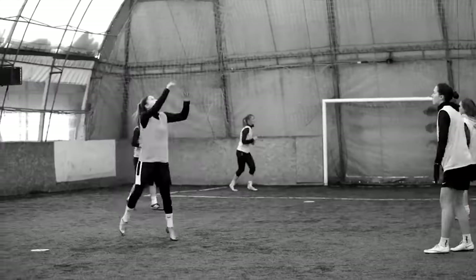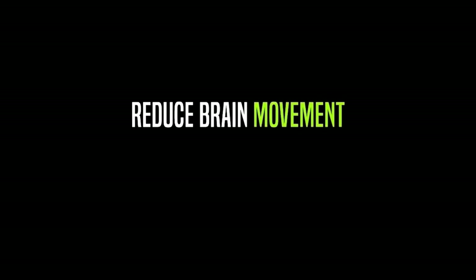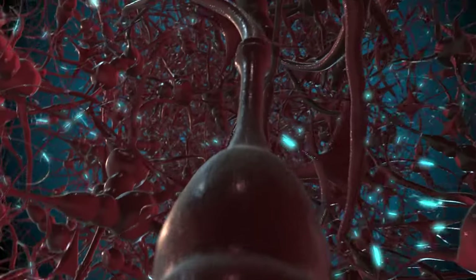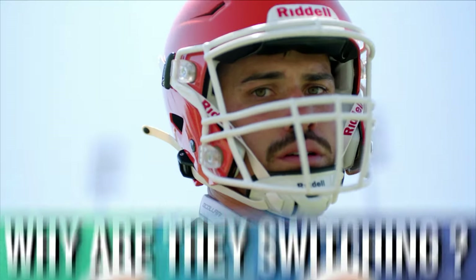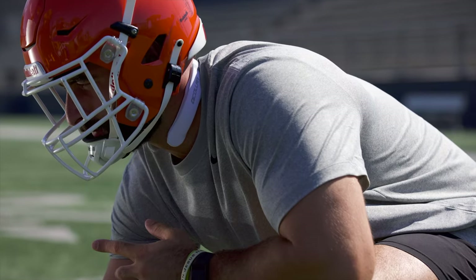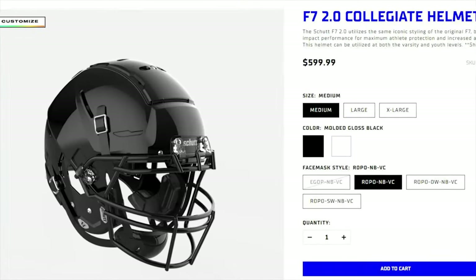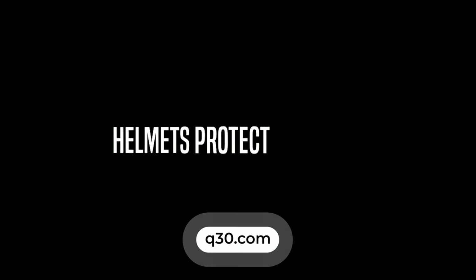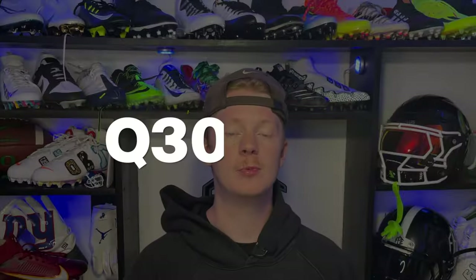This whole month is brought to you by Q-Collar. The Q-Collar is revolutionary technology proven to help protect the brain from the effects of repetitive impacts that you likely aren't thinking about when you play, but they do add up over time. We did a whole video last year breaking down why so many NFL players are starting to wear it. These days, getting a brand new helmet can cost over $1,000, and the Q-Collar protects the brain in ways that helmets just can't. Visit Q30.com if you're interested.